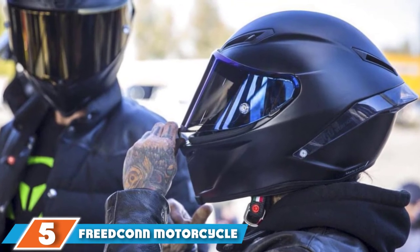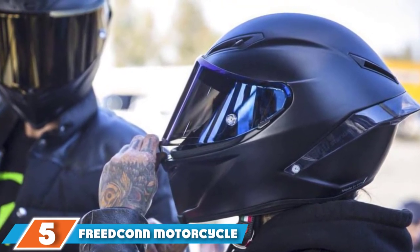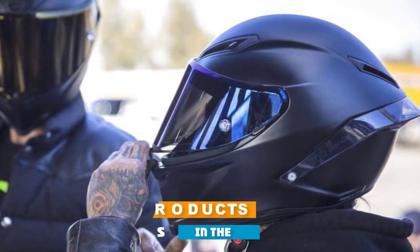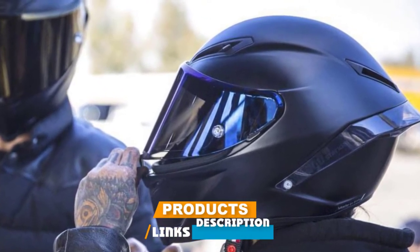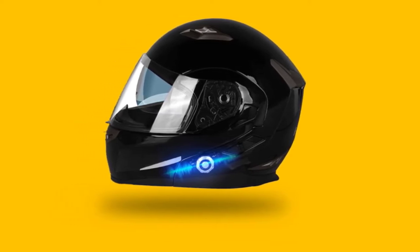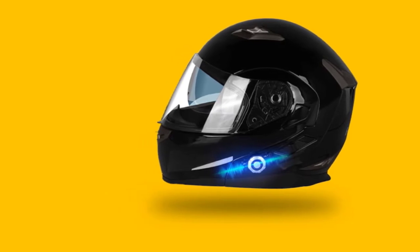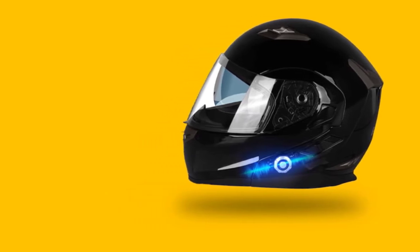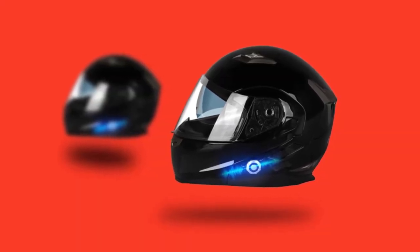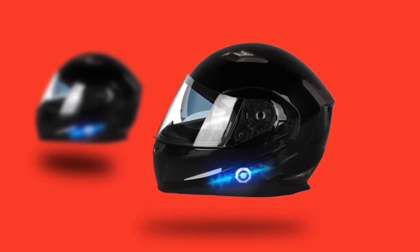The number five position is held by the Freedconn Motorcycle Bluetooth Helmet. The modern world has become a global village, and every person is connected through vast communication systems. So if you are in search of a modular helmet that keeps you connected throughout your ride, the Freedconn Bluetooth Motorcycle Helmet is the best choice. The helmet provides all the features of an excellent modular helmet along with full Bluetooth connectivity.